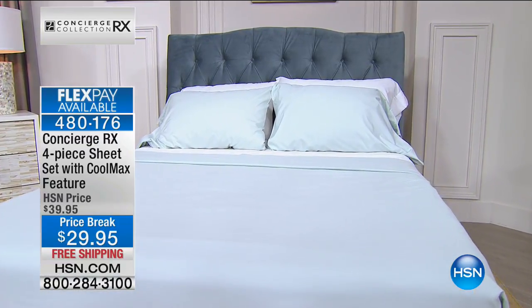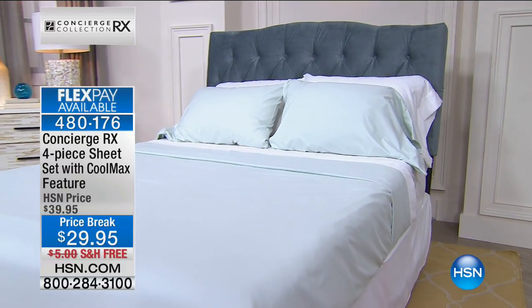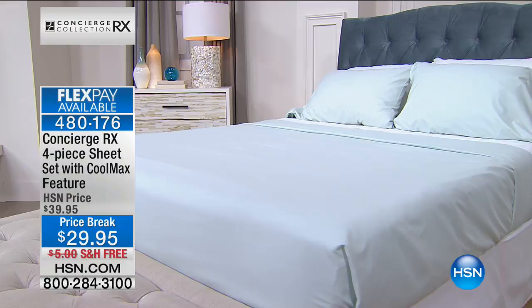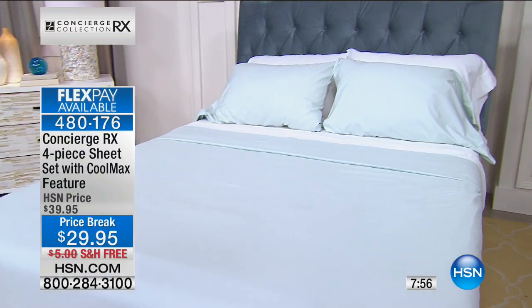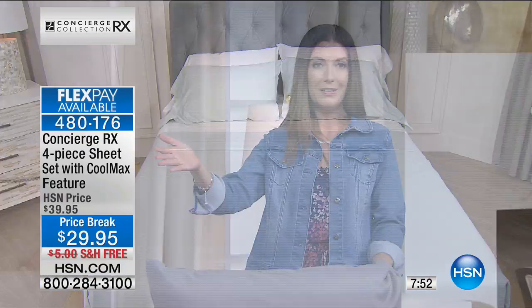If you haven't tried microfiber sheets, you're in for such a treat. They are so soft, so finely spun and woven — silky soft, whisper thin. They don't weigh you down, not bulky, not stiff, not crunchy. They maintain their color, have incredible wrinkle resistance, they launder easily, dry quickly, and then your bed is transformed. You're getting a four-piece sheet set: the flat sheet, the fitted sheet, and two pillowcases in your choice of sizes — full, queen, king, California king, and twin.